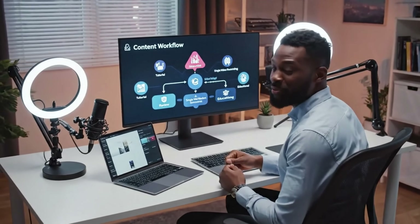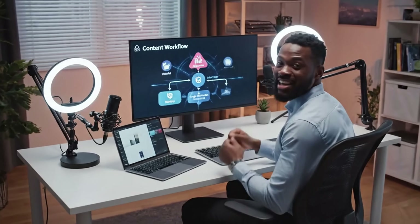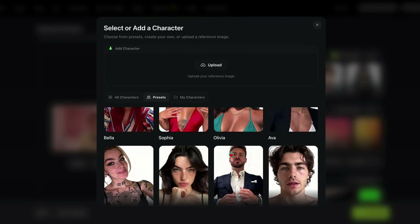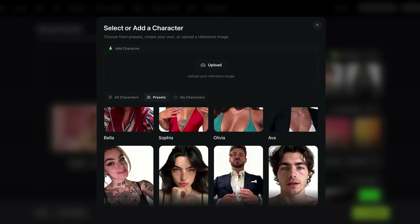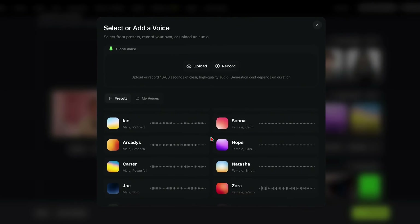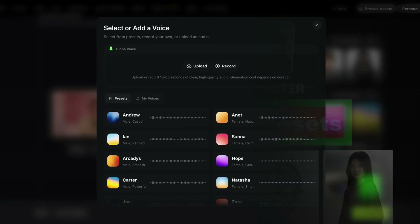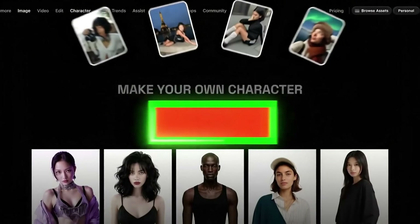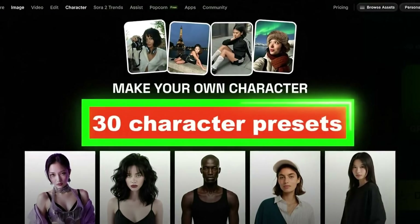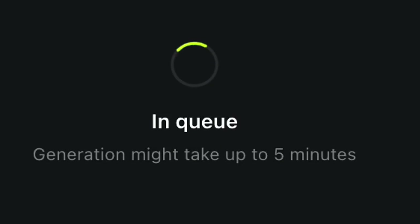Here's how I'm integrating this into my content workflow. I can now record all my videos in my home office, then transform them for different content styles — Tutorial Tuesday: professional avatar; Fun Friday: anime character; product reviews: different character for each category to help viewers instantly recognize the content type. The voice cloning means I can create content even when I'm sick or traveling — just clone my healthy voice and apply it to any recording. Now let's be real. Is it perfect? The character presets, while impressive, are currently limited to about 30 options.